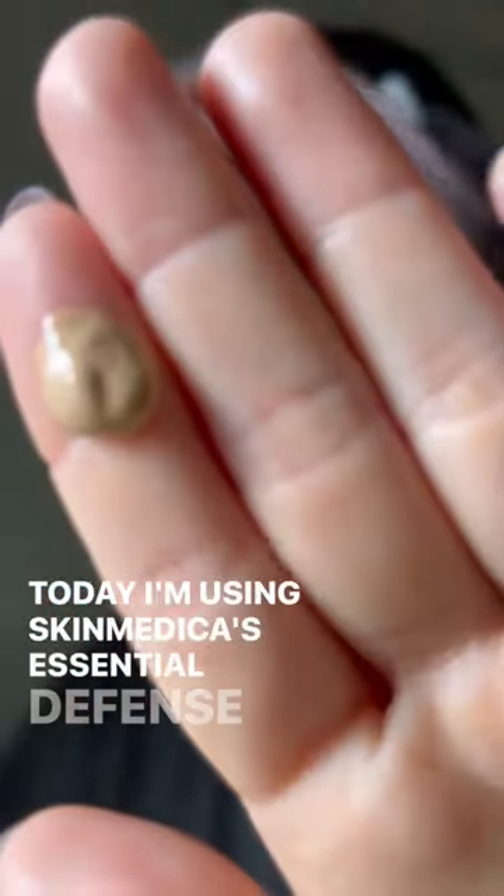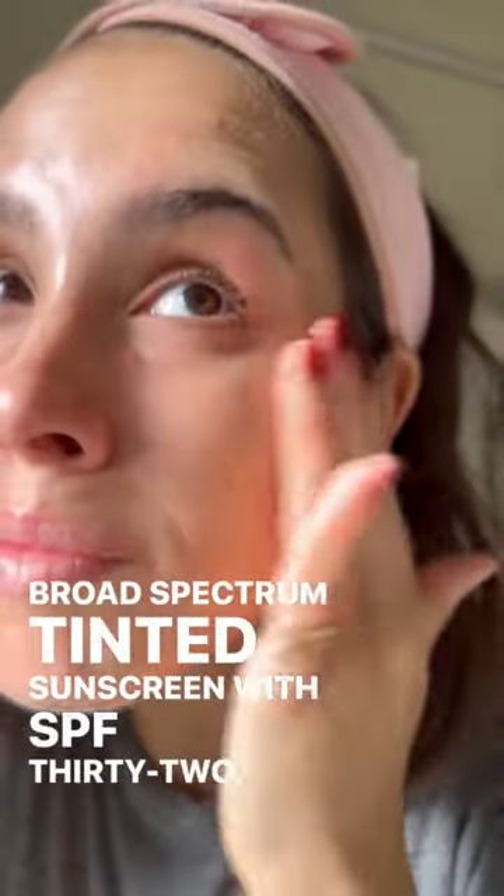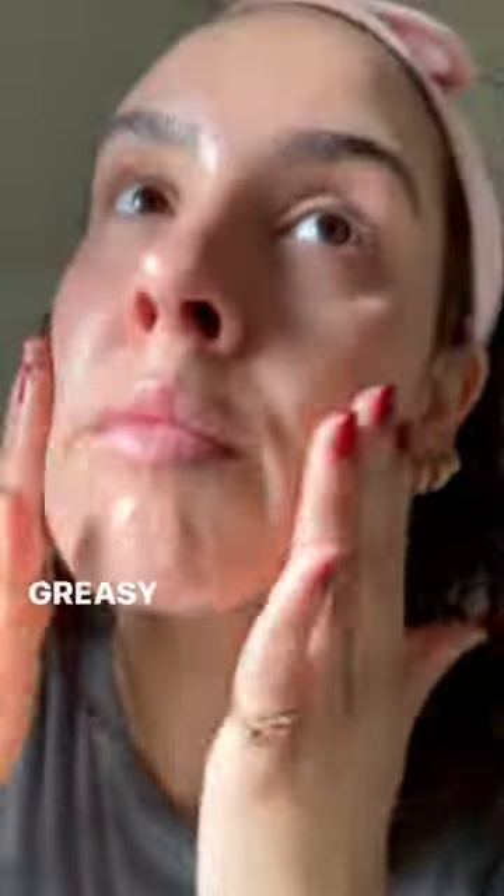Today I'm using SkinMedica's Essential Defense Mineral Shield Broad Spectrum Tinted Sunscreen with SPF 32. I love the texture because it's sheer, lightweight, and not greasy at all.